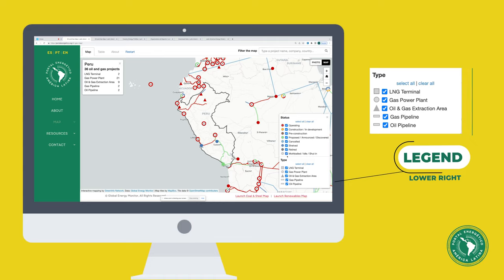The key at the lower right shows that squares represent liquefied natural gas terminals, circles are power plants, triangles are oil and gas fields, and lines represent oil and gas pipelines.